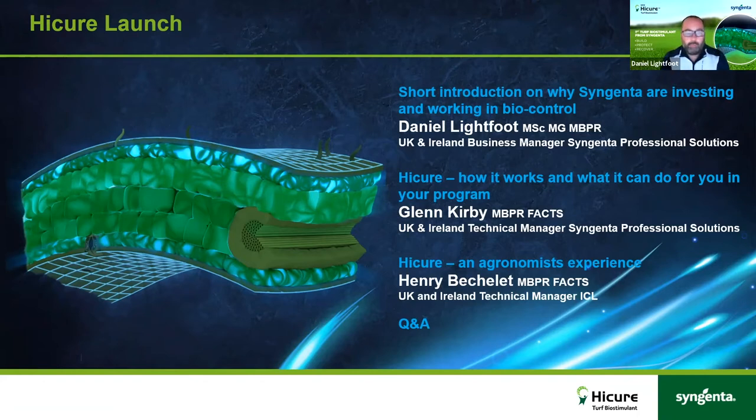My name is Daniel Lightfoot, I'm UK Business Manager for Syngenta Professional Solutions for UK and Ireland. In this presentation I want to give a short introduction into Syngenta's long-term strategy and why we're choosing to invest in biocontrol solutions. My colleague Glenn Kirby will then give an in-depth overview of HiCure — how it works and how it can fit into your program. After that, Henry Bechelet from ICL will chat with Glenn about integrating the product into programs.